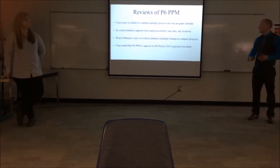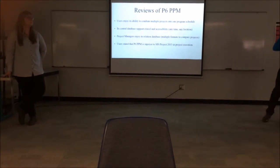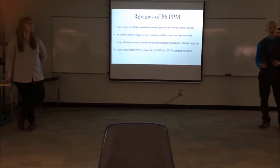Enjoy its ability to combine multiple projects into one program schedule. So if you happen to be a program manager as well, looking at all the projects within an organization, you can look at them all and track how each one is achieving the business objective and how it's benefiting the business overall.